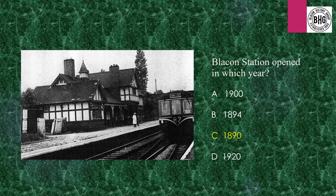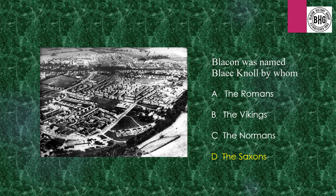Answer 8: Blakon Station opened in which year? The answer is 1890. Answer 9: Blakon was named Black Knoll by whom? The answer is the Saxons.